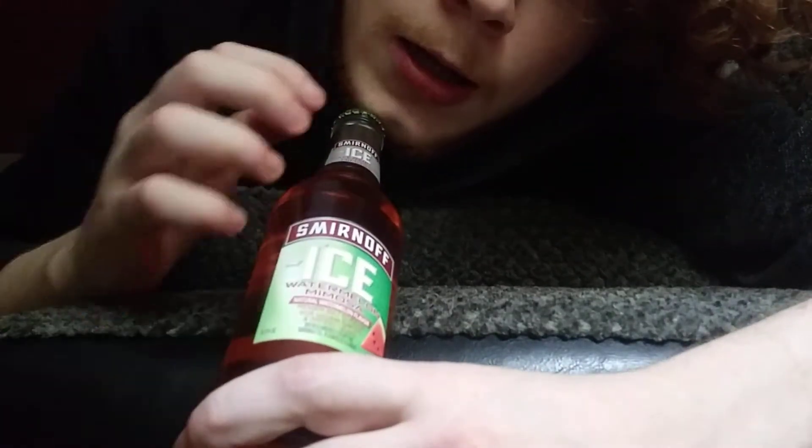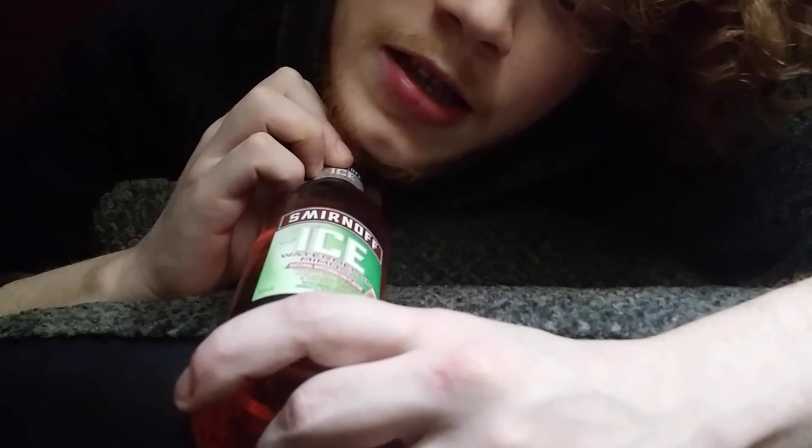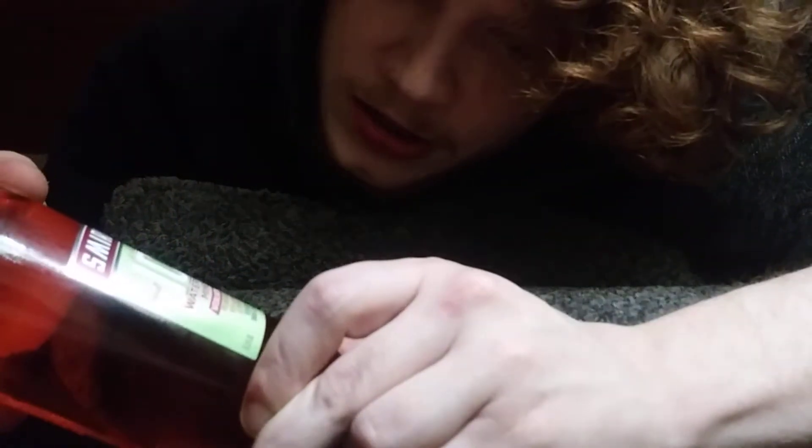So we're going to get started with the beer. This is the beer that we are reviewing today. It is a Smirnoff Ice Watermelon Mimosa — natural watermelon flavored premium malt beverage with natural flavors and certified colors. Beverage bottled by the Smirnoff Company, Plainfield, Illinois. It is 5.9% alcohol by volume, like most alcoholic drinks.